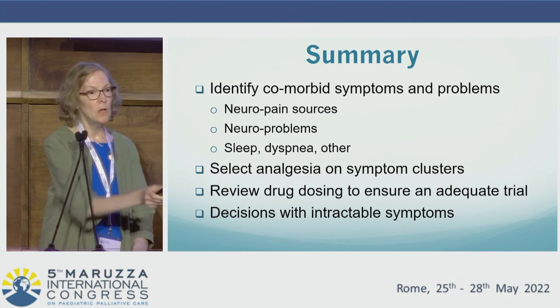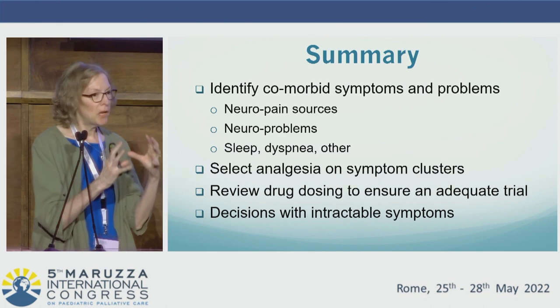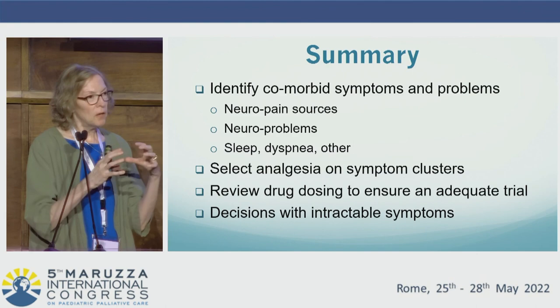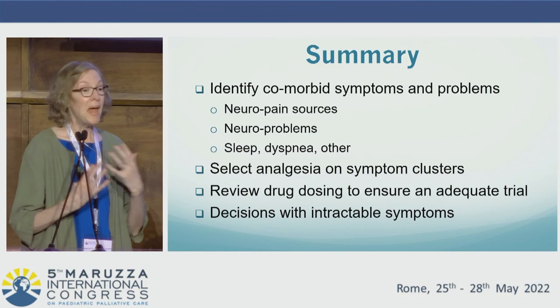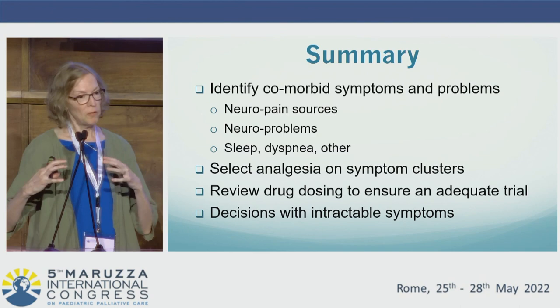In summary, I hope this framework is helpful by identifying and considering neuropain as a category, neural problems we can identify, comorbid symptoms such as sleep and dyspnea, and using that to create symptom clusters in our management decisions with clarity as to our goals. We should be aware of safe drug dosing guidelines to maximize a dose before adding a medication, and consider where the parent is at and the trajectory of the child in our approach to care at different points. Thank you so much.